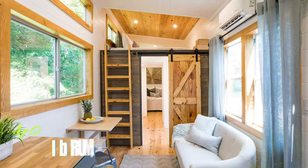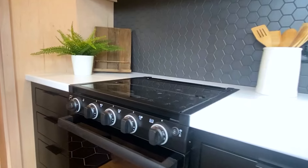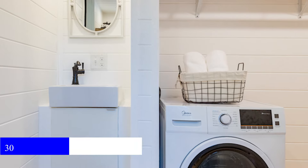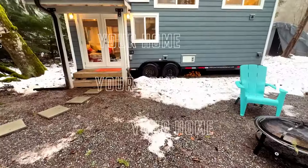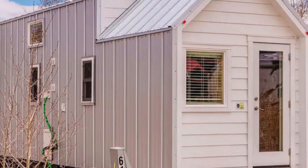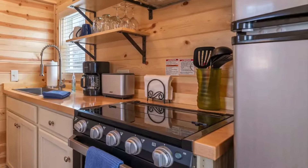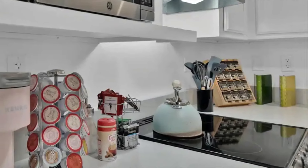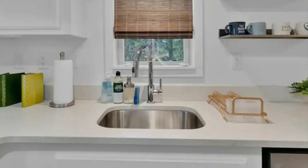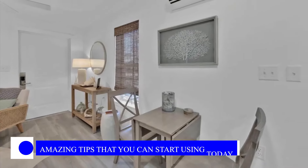Are you struggling to make the most of your small space? Living in a tiny apartment or a cozy home can be a challenge, but it doesn't have to be. In this video, we're sharing 30 sneaky tips for small space living that will help you maximize every inch of your home. From clever storage solutions to stylish decorating ideas, these simple tricks will transform your space and make it feel bigger and more organized. Whether you're looking to declutter or find smart ways to use your space, stick around for some amazing tips that you can start using today.